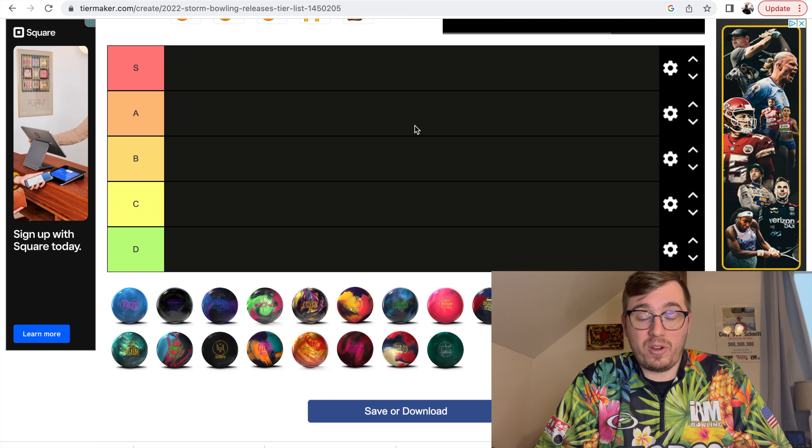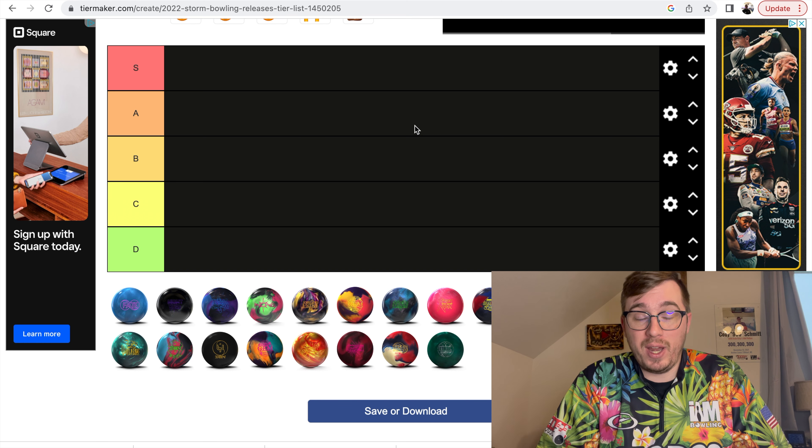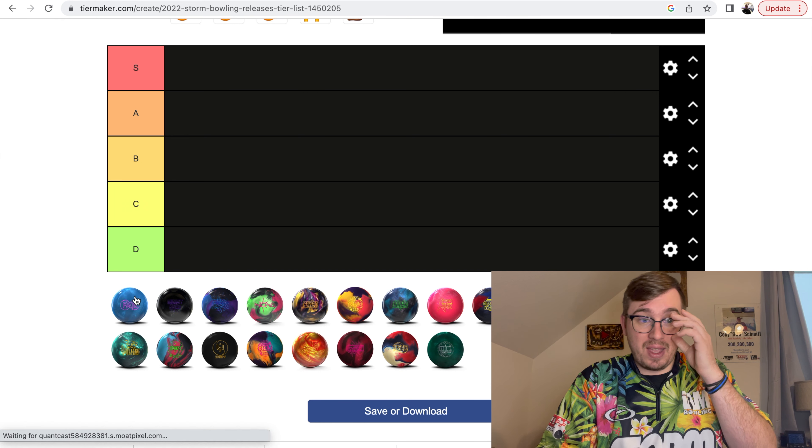That's not to say that these balls aren't great because I truly do believe that all these ball releases were great. It's just a matter of opinion. So let's dive into it.